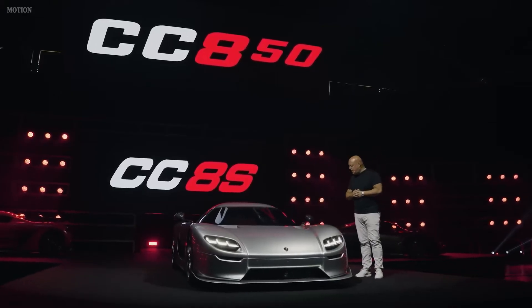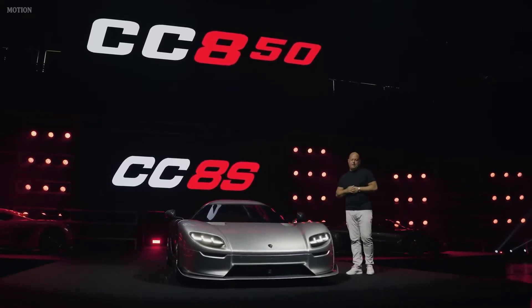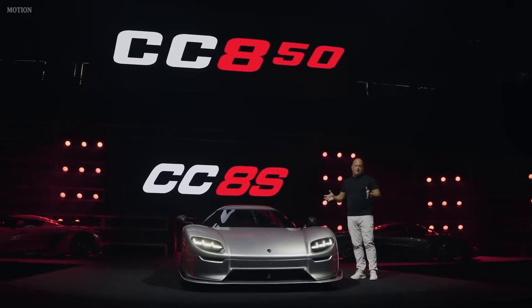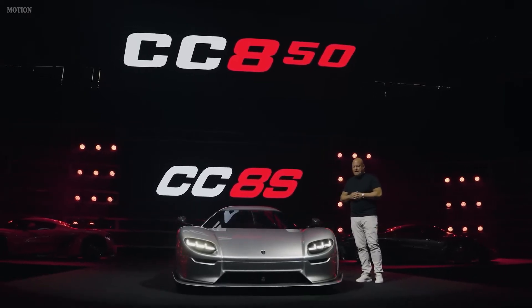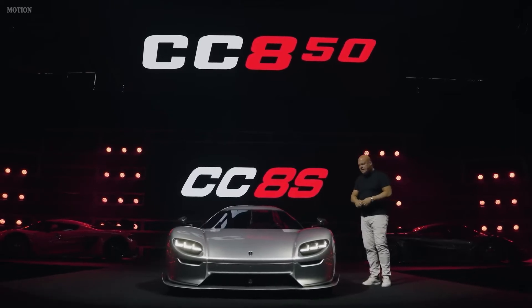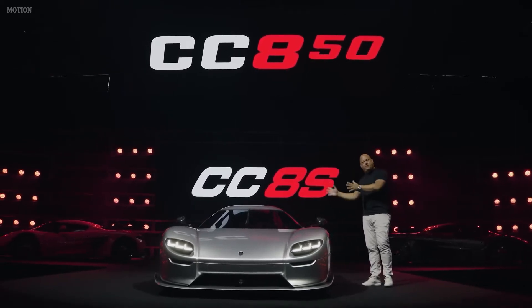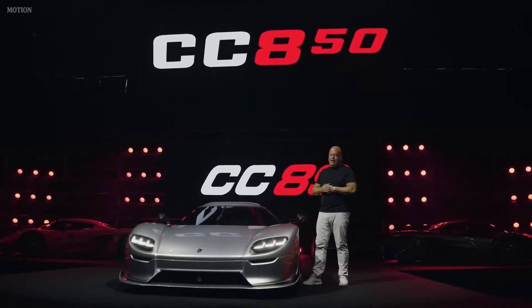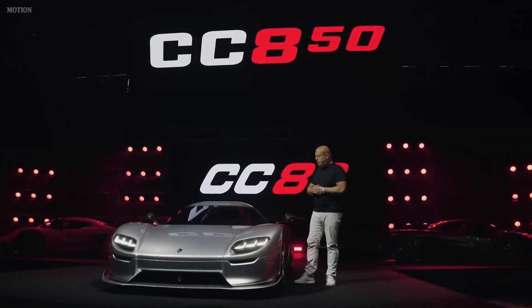The 50 comes from that we're making 50 of them. And it also happens to be my 50th birthday this year. So it kind of combines well with the celebration of 20 years of Koenigsegg, my 50th birthday and making 50 of these. It's a good low number for a very special, unique, hand-built, limited-edition car.